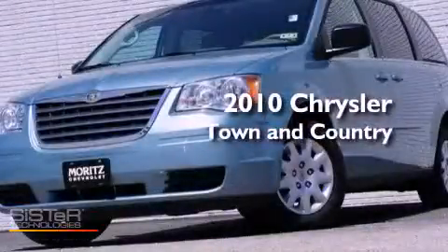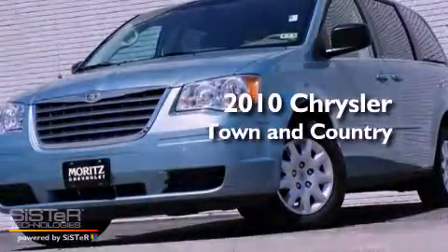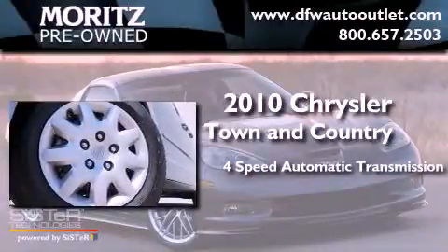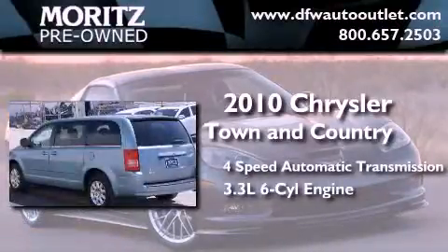This is a 2010 Chrysler Town & Country. This minivan has a 4-speed automatic transmission and a 3.3-liter V6.